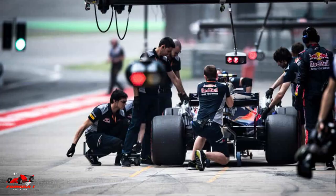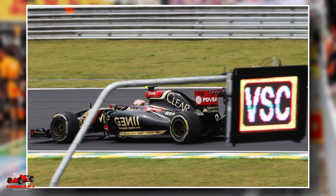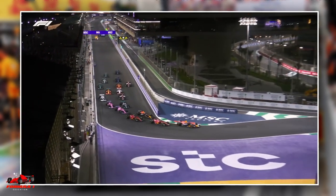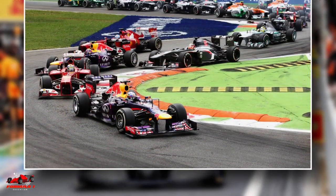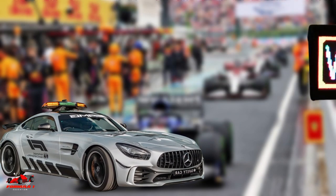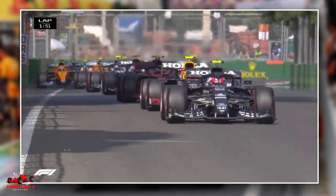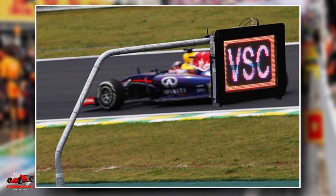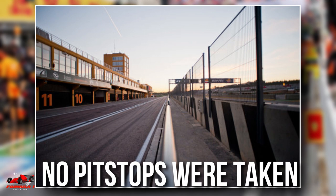Now let's quickly understand free pit stops under virtual safety car conditions. Under the virtual safety car, all drivers on track go about 40% slower than their regular lap time. This again allows drivers to take a free pit stop to take advantage of the slower drivers out on track. The major difference between the safety car and the virtual safety car is that the virtual safety car does not bunch the drivers together. When the virtual safety car period ends, the drivers maintain the gaps they had before the period started, assuming that no pit stops were taken.